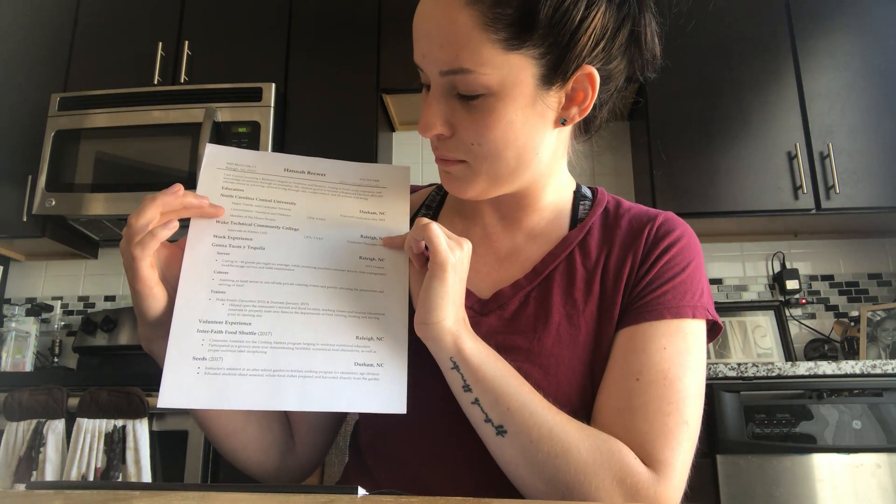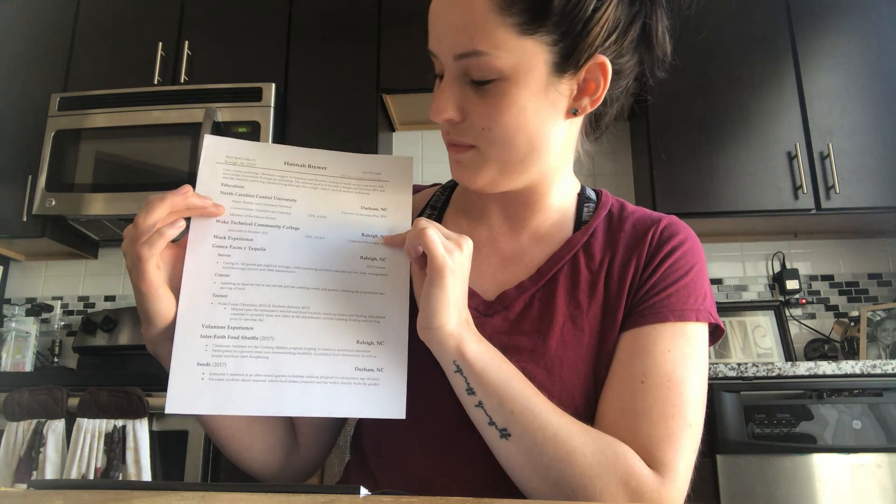I have server, caterer, and trainer. I listed server at the top because I am a server to the present day. I also cater events. And then I have trainer listed at the bottom because I helped open locations in the past, so this isn't something that I'm currently doing. That's why I have it listed server, caterer, and then trainer last.